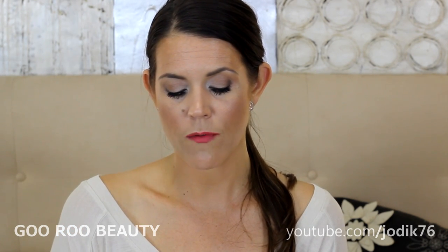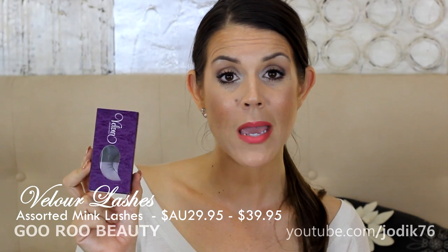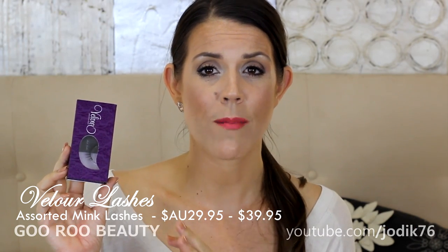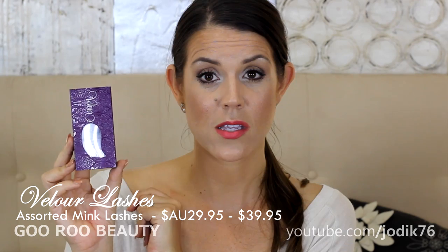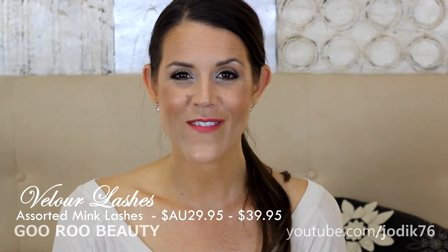I've also been experimenting with false lashes from Velour Lashes for an upcoming review. They sent me seven pairs that I'll be sharing in a video soon on Guru Beauty. They are made from mink, which makes them very realistic. They easily blend in with your natural lashes, hold a lovely curl, and can be used over and over again because of their quality. They have many styles available and they ship internationally.